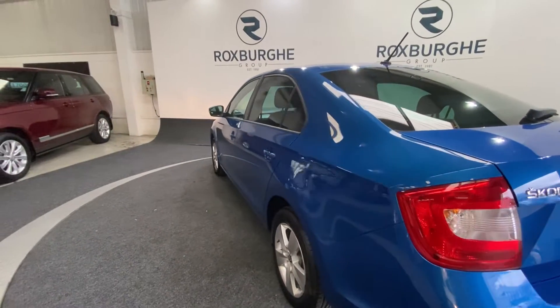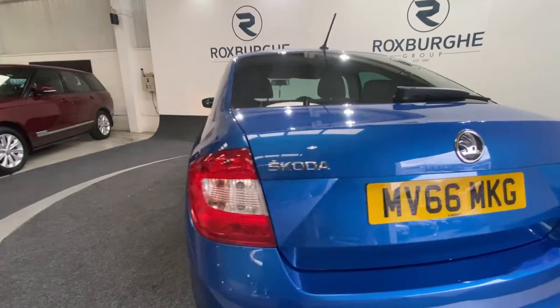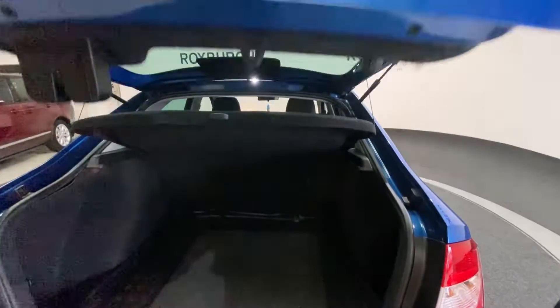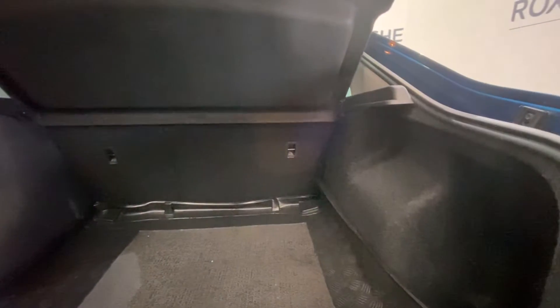At the rear, you do of course have your Skoda badging and your Rapid badging on the back. Just popping open the tailgate — there's plenty of room for anything you may need.